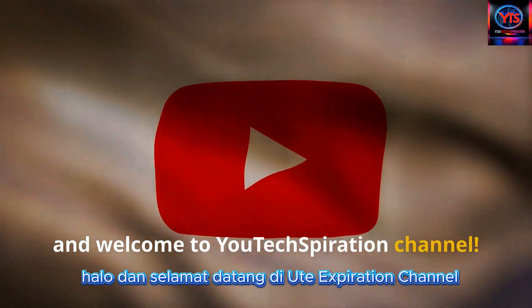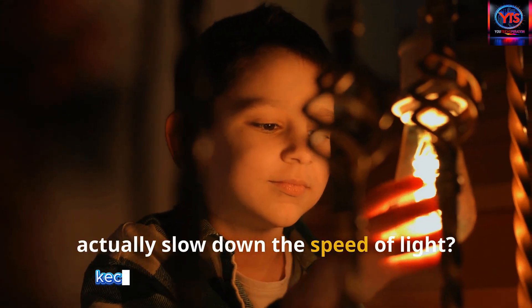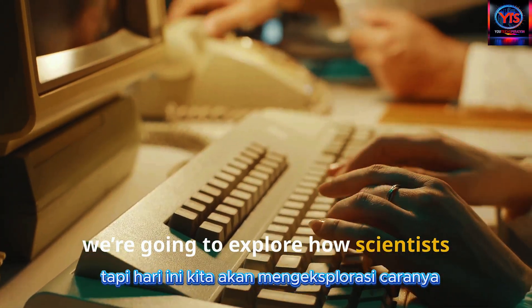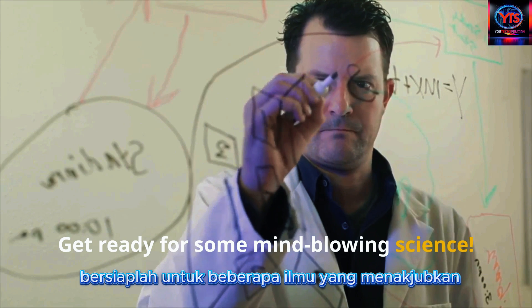Hello and welcome to Utexpiration channel. Have you ever wondered if we can actually slow down the speed of light? It might sound impossible, but today we're going to explore how scientists have managed to do just that. Get ready for some mind-blowing science.